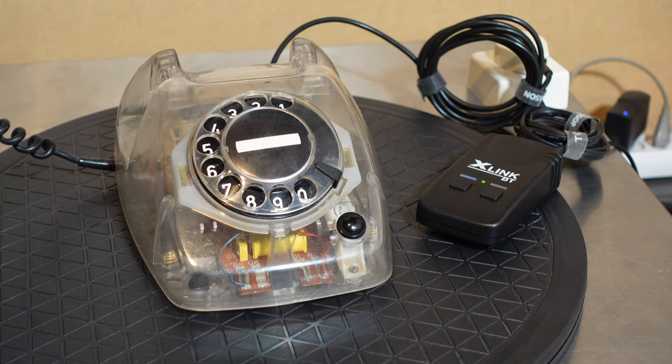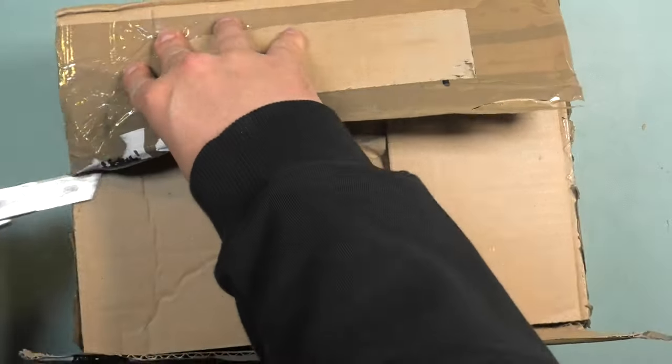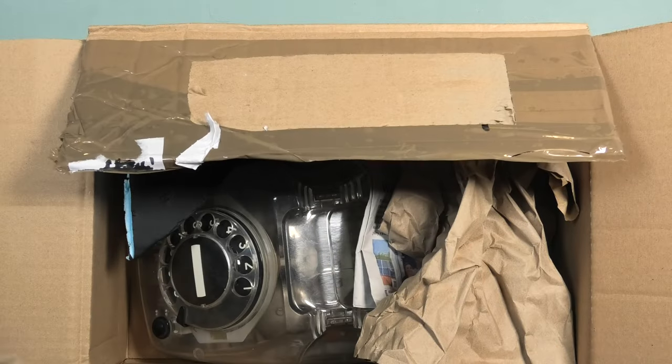Welcome to this quick call video in which I want to show you this phone that has a tendency to look like something out of a prison because it's clear. This is the clear version of the PTT T65 phone. In my video on old phones I showed you a couple of them. I got this phone recently and wanted to take a quick look at it.